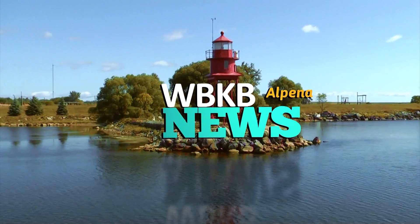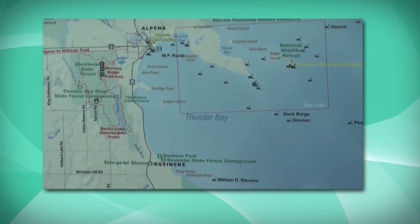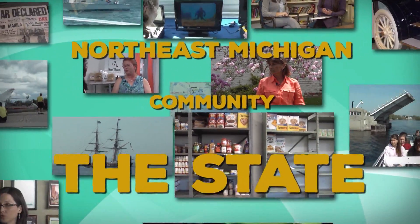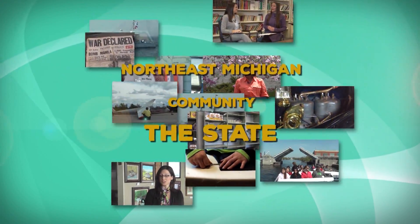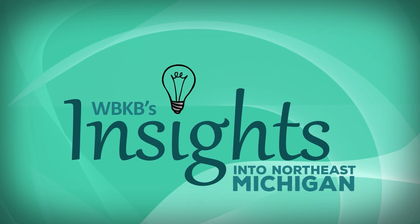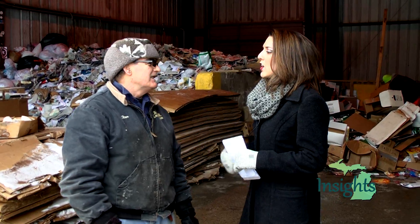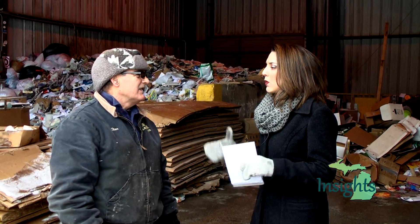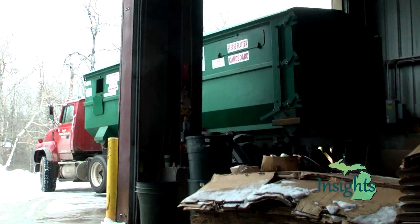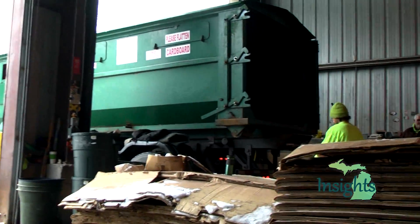Welcome to Insights into Northeast Michigan, a WBKB News public affairs program. Insights deals with the issues affecting those in the community, as well as Northeast Michigan and the state. Good morning, everyone, and welcome to another edition of Insights. I'm Erica Fernandez, and I'm here today with Stan Mischli. Thank you so much for being here today, Stan.